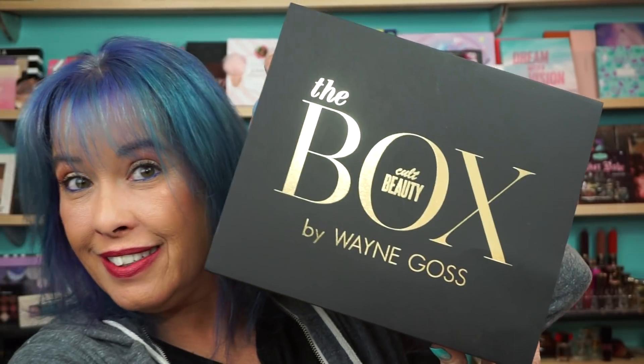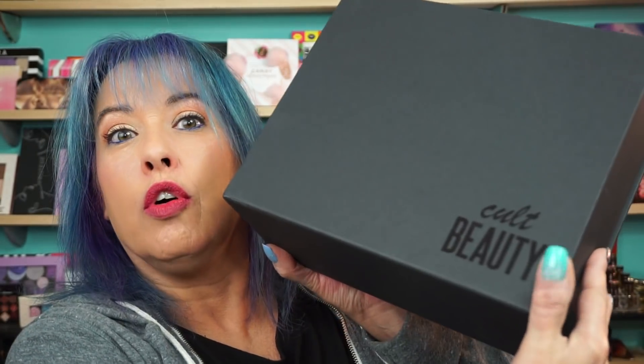Hi everyone, welcome back. I picked up the Cult Beauty box by Wayne Goss. Anything Wayne puts his name on is good enough for me. I did order this from probably England or somewhere — it was around $140 US because of the exchange rate and everything. That's just the outside sleeve of the box, and in the box itself it says Cult Beauty. But y'all know I love Wayne, so if it's good enough for Wayne, it's good enough for me.